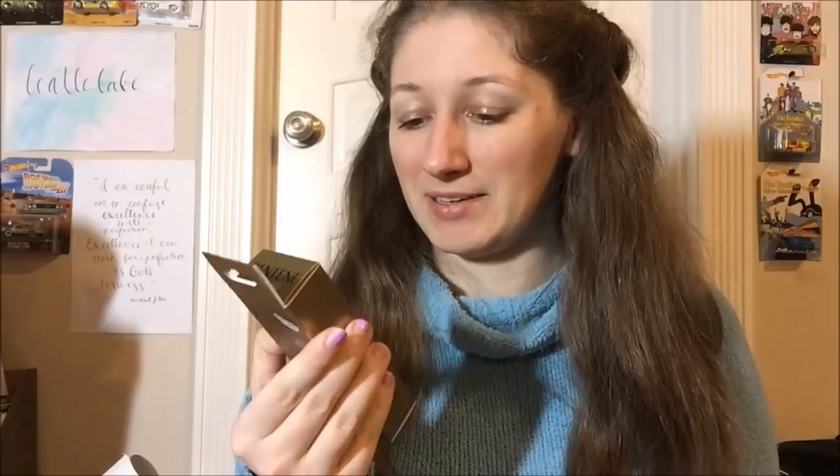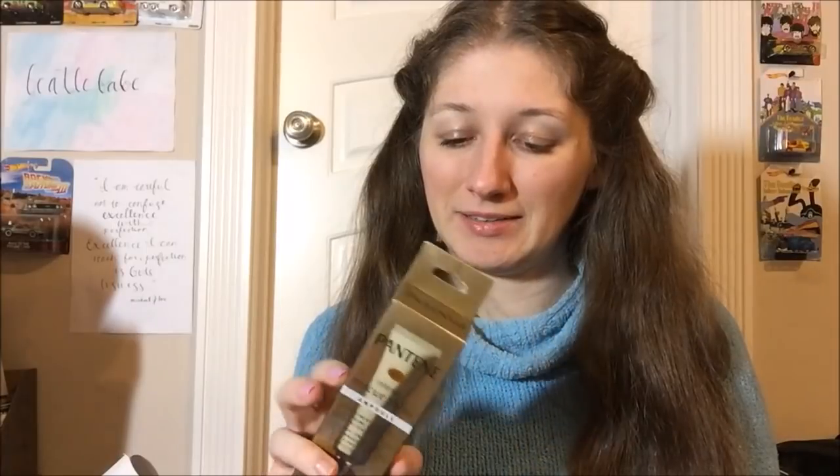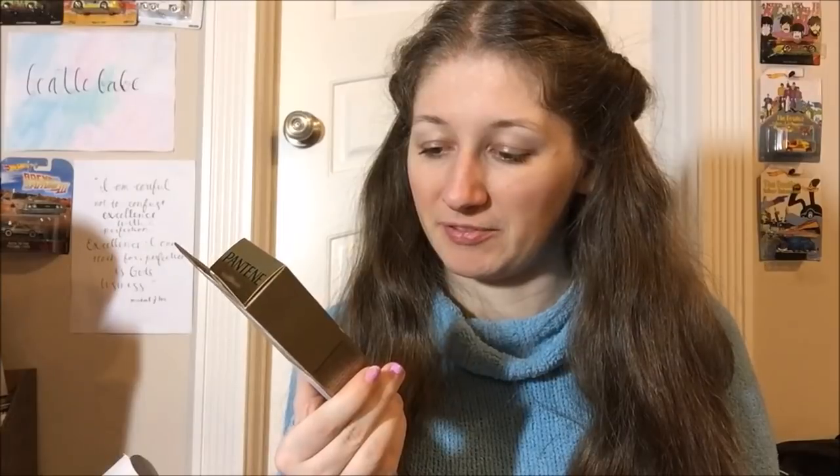There's also a Pantene Pro-V Intense Rescue Shots ampoule. I actually got one of these in a Target or Walmart beauty box before, so now I have two — which means I really should just try it. It targets extreme damage and helps prevent split ends. Though I question what it does when you already have them.